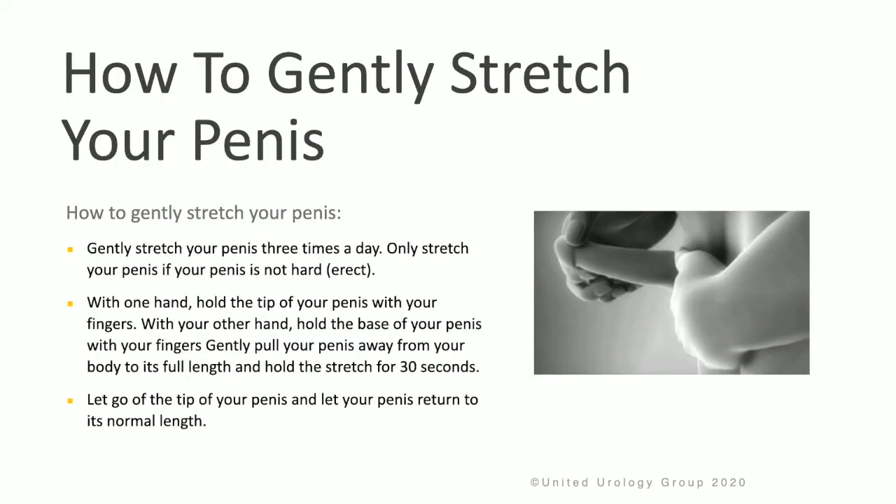Let's review how to gently stretch the penis. Gently stretch the penis three times a day, only when your penis is not erect. With one hand, simply hold the tip of the penis with your fingers, and with your other hand, hold the base of the penis with your fingers. Gently pull the penis away from your body to its full length, and hold the stretch for 30 seconds. Then let go of the tip and let your penis return to its normal length.